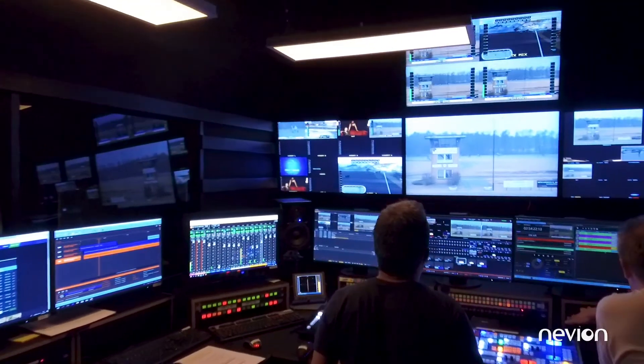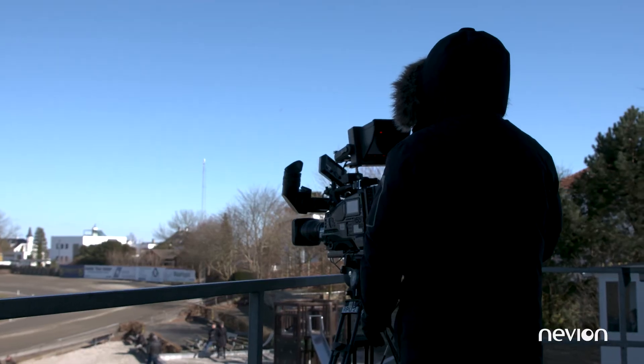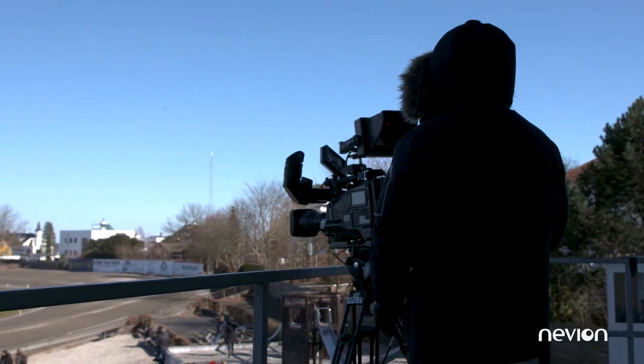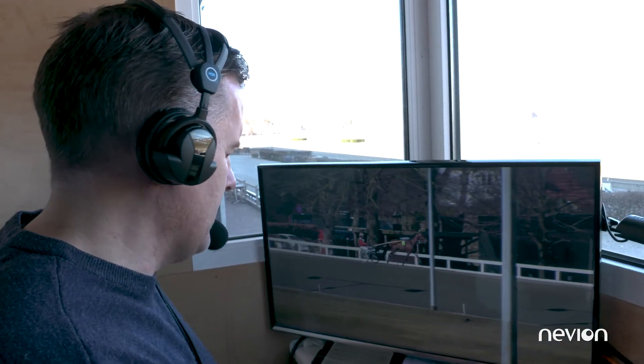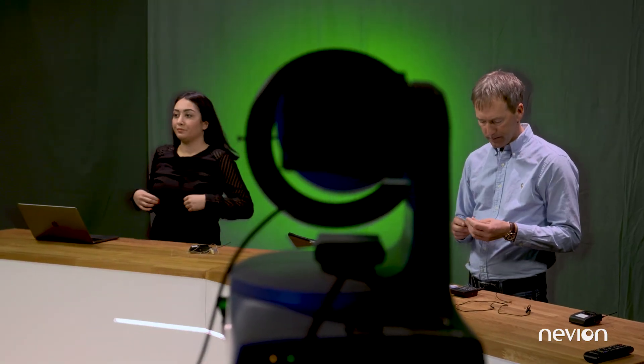This all came together and three months after we started building we had a TV station up and running, producing horse racing. To keep production costs down we have chosen to have as little staff as possible. At the site we have a camera man, a reporter, and a commentator. Here in the centralized production we have a one-man band doing the production and we usually have a host with a guest — and that's what Danish horse racing is about.